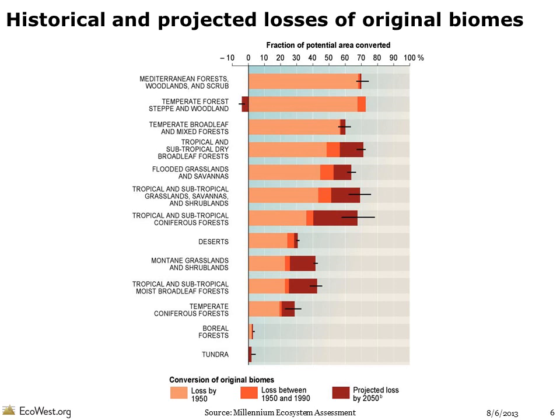This graphic looks not only at historical losses of habitat in the biomes, but also projects out to 2050. By that time, tundra and boreal forests will still be largely intact, but in most biomes, at least half of their original habitat will have been converted. The biggest losses, as a percentage of the biome, are expected in tropical and subtropical coniferous forests.